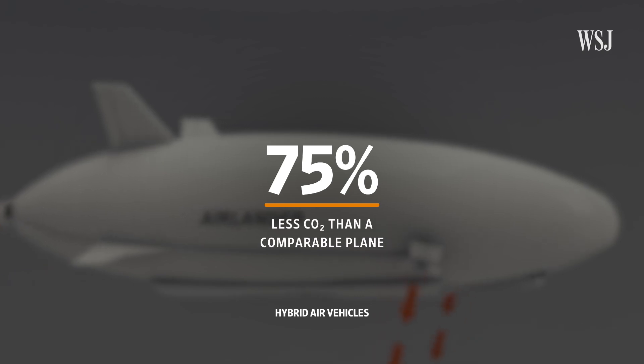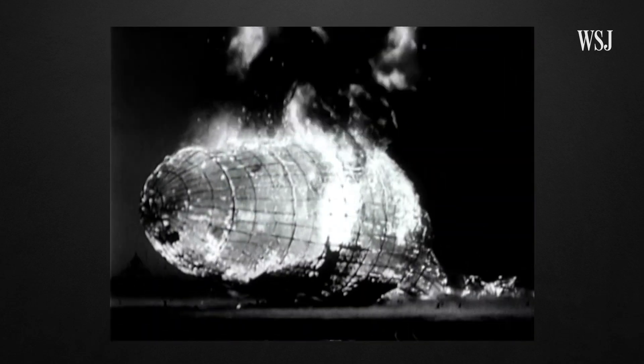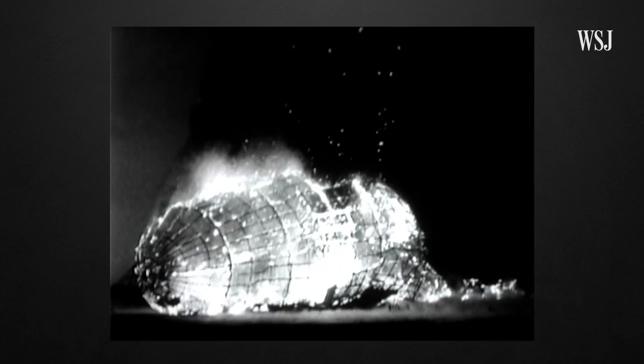There's also a question mark around where these vehicles will take off and land, as if they're operating outside of airports, new terminals will need to be built. And then there's perception. After all, 36 people died in the Hindenburg disaster, and that's why it remains one of the most famous airships.